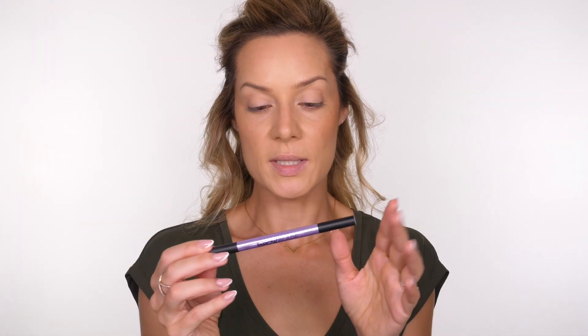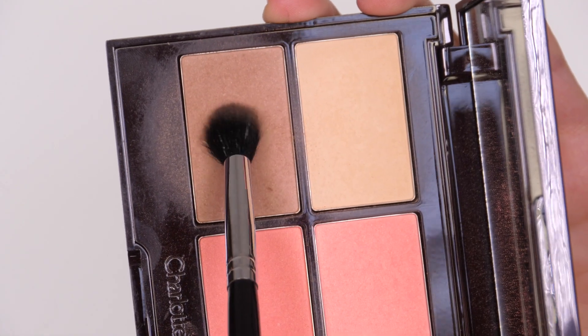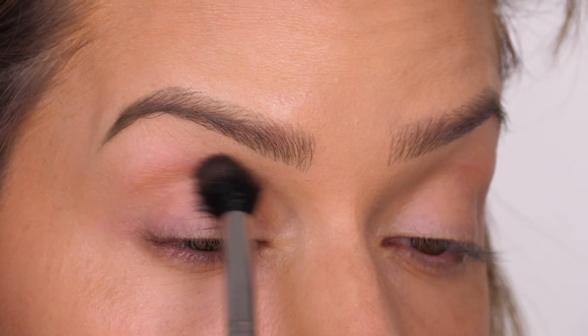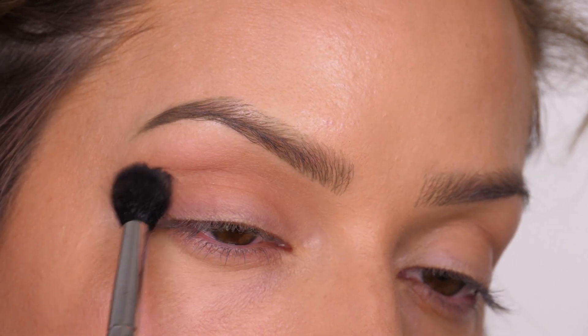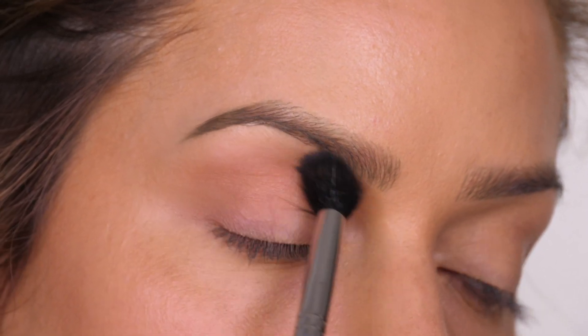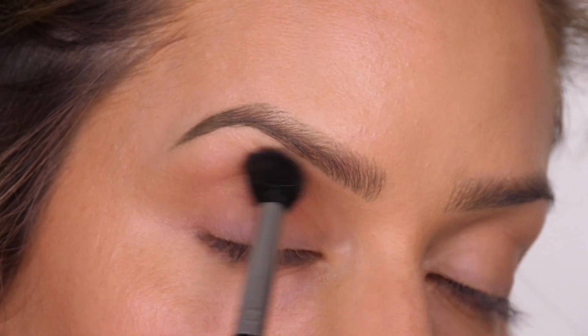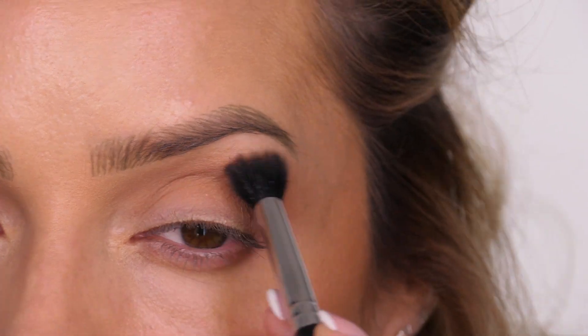The face now looks a lot less flat - we've got some dimension going on. I'm going to use my Urban Decay Brow Blade - I have an in-depth tutorial on how I use it, I'll link it on screen. For the eyes, I'm starting by applying a transition shade into the crease using the bronzer from the Charlotte Tilbury palette. If you don't have this, any bronzer works. This warms up the socket and contours the eyelid - great even with just mascara for a no-makeup look.